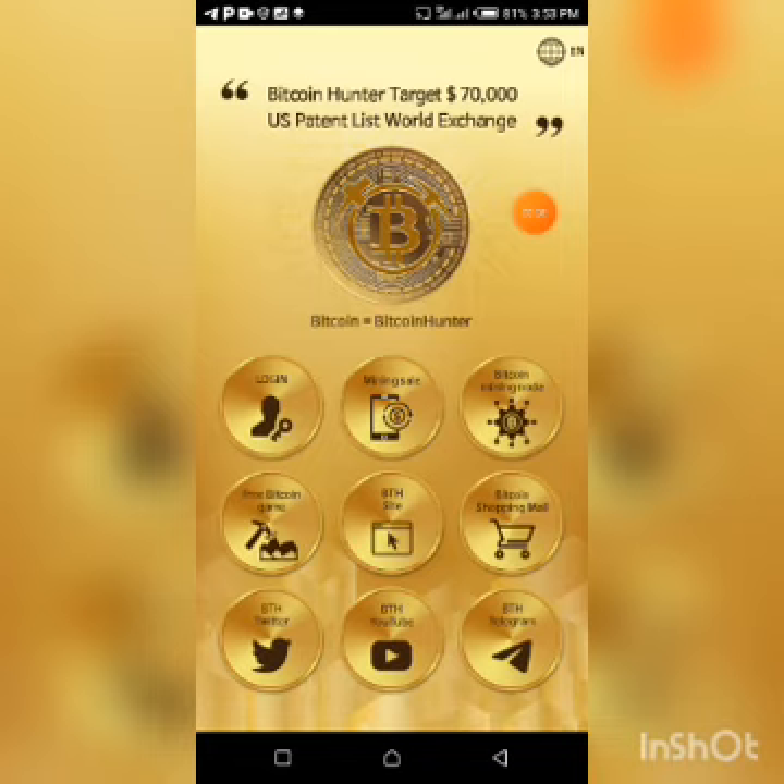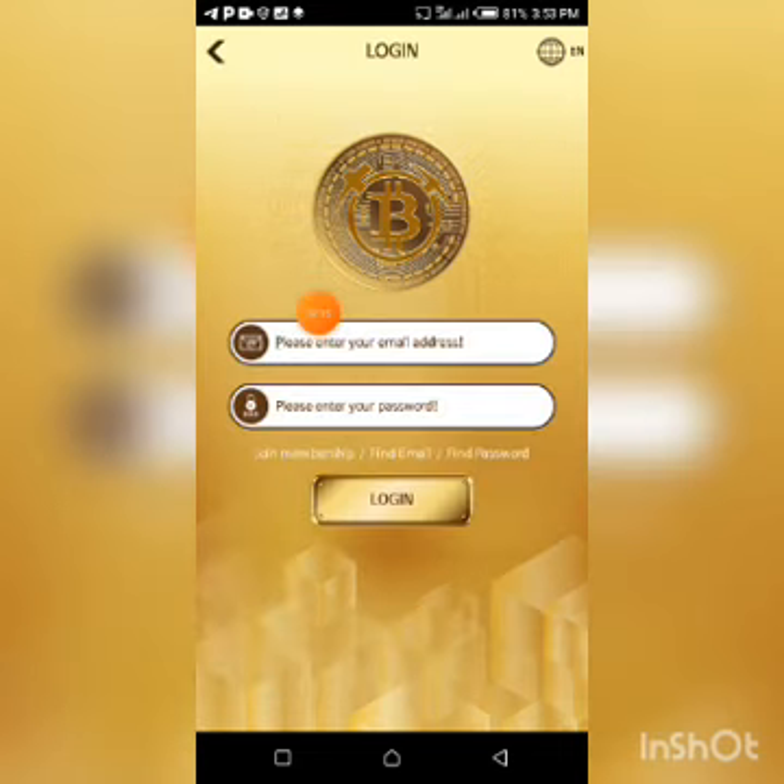Click on this login icon right here. Now on the login page, below the box to enter your password, is the 'Join Membership' option — you can see it here, it's clickable. So you have to click on it.